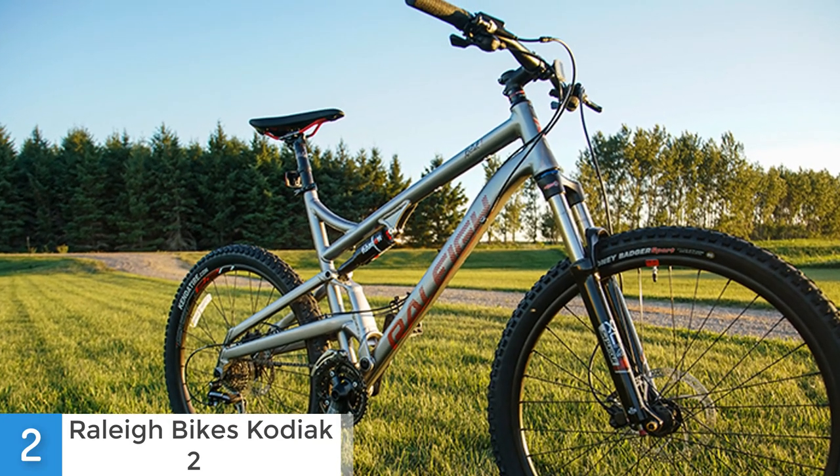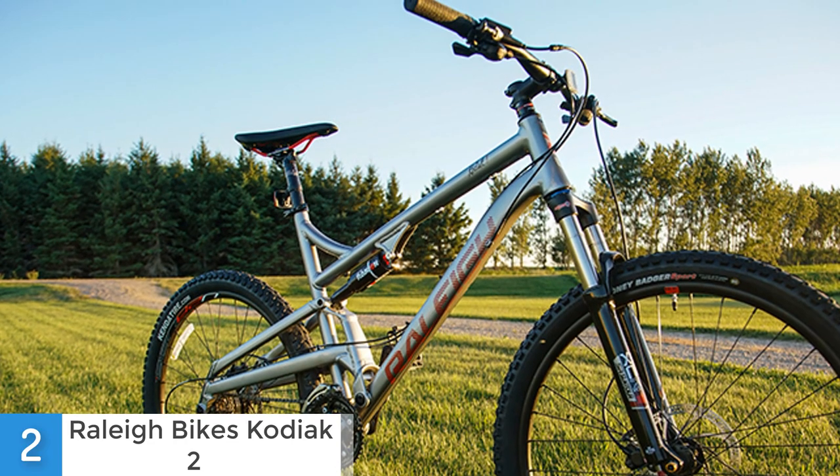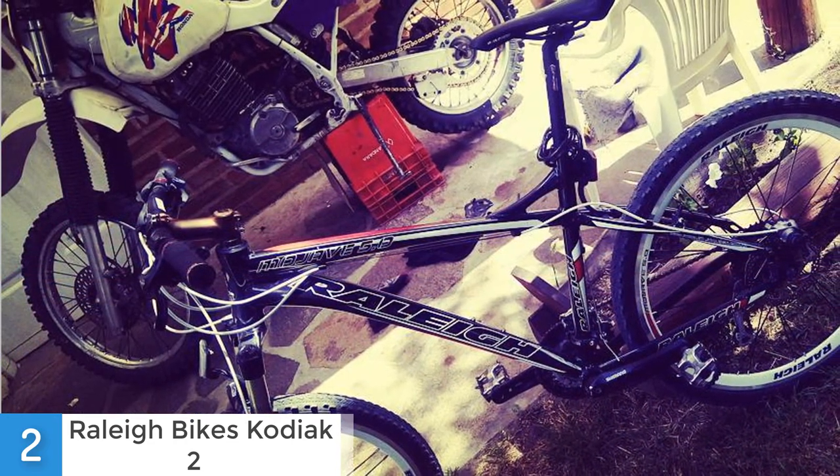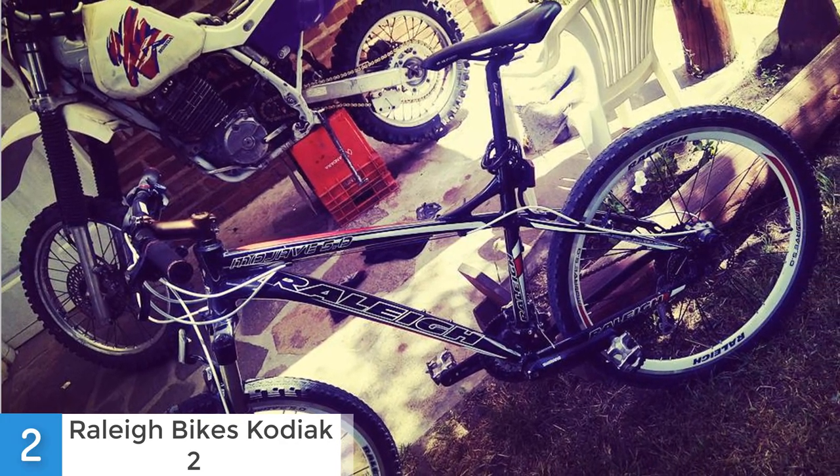To conclude, this is surely one of the best mountain bikes in the market, which performs outstandingly well and gives you endless opportunities for conquering even the most demanding mountains. It is very durable, fast, and comfortable, so you will enjoy every minute spent while riding this bike.